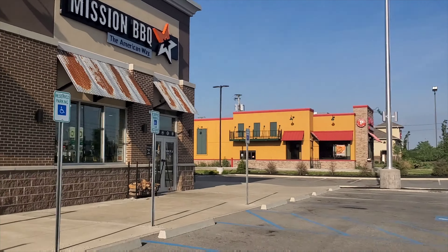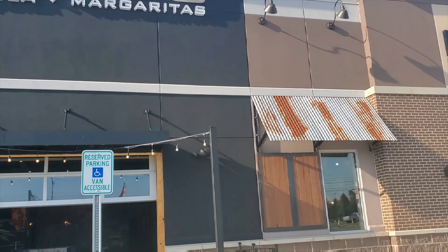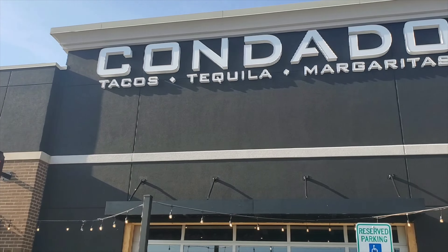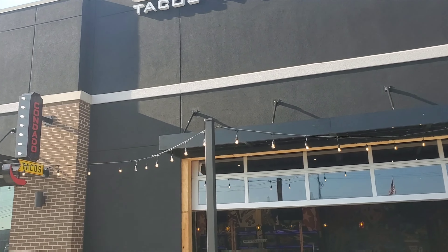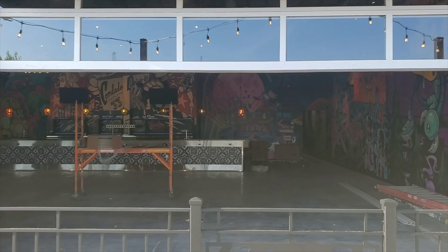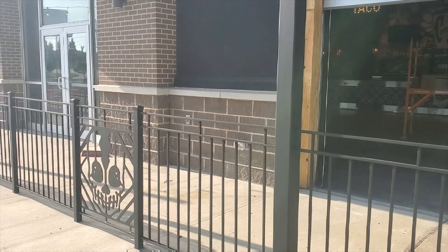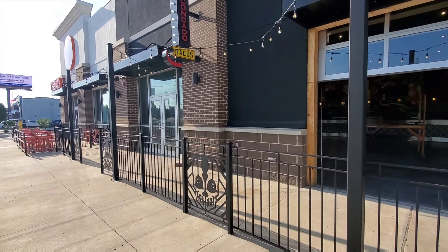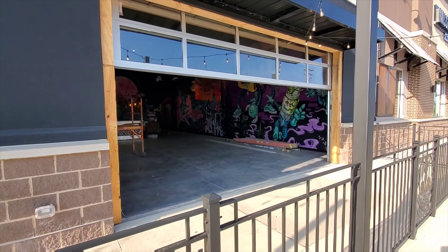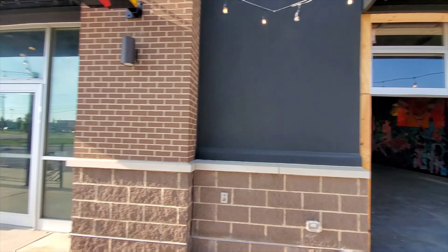Alright, I'm going to turn this around and show you. Right next to Mission Barbecue and Chula is Condado Tacos Tequila and Margaritas. It's going to be an open-air concept here, and the patio seating will fit about 20 people. As you can see already, there's a lot of color.